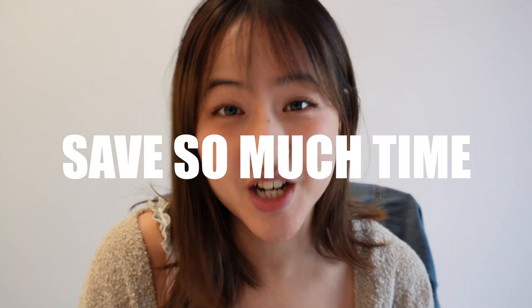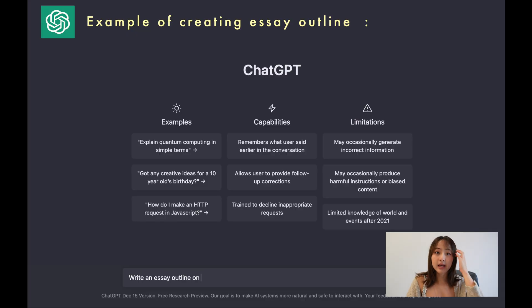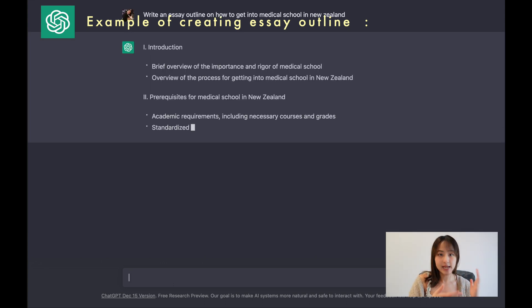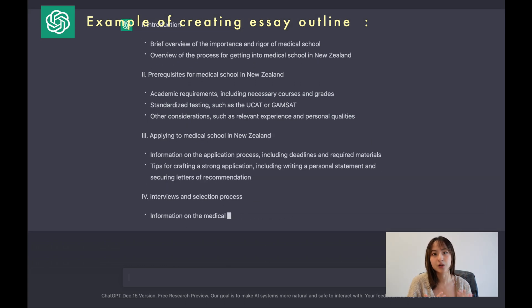Now let me tell you how ChatGPT can help you save so much time with your studying. Number one: formatting essays and assignments. ChatGPT can help you write any assignment a lot faster and more effectively. When you first start out, it can really help you by providing an outline or a template and suggesting different headings, highlighting the important points you should include in your essay or assignment.